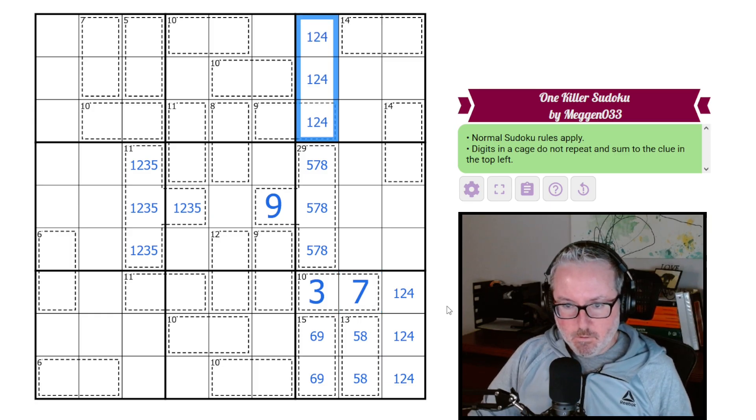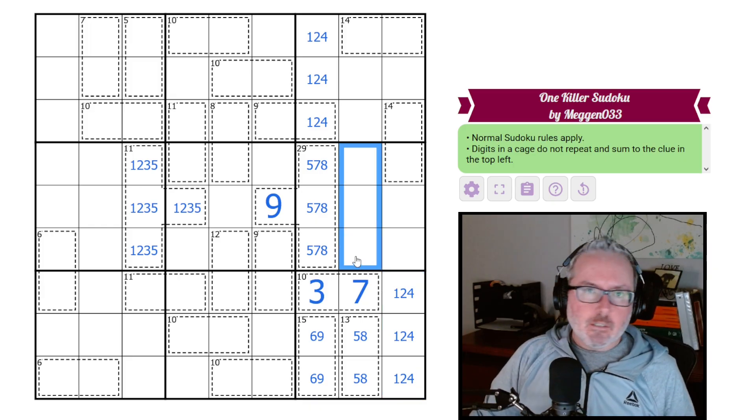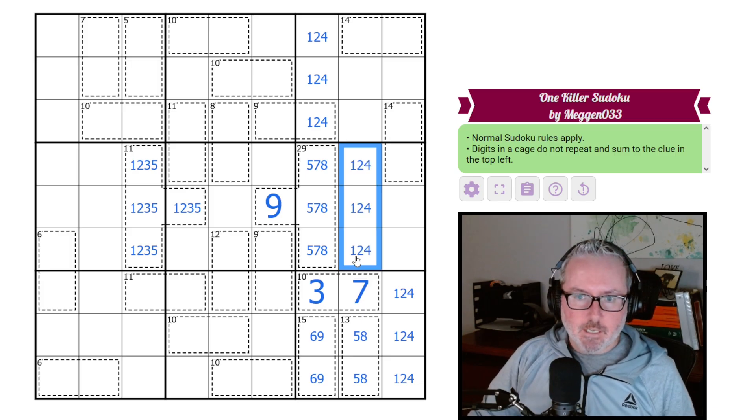We can put these three digits in — they are going to be one, two, and four. It looks like we are actually having a little bit of roping going on here. It's always interesting — we just had a puzzle that was solely based on roping, and now we get another one that kind of shows signs of a little bit of roping too.